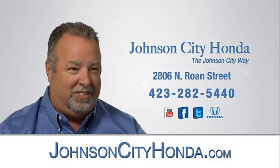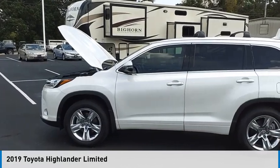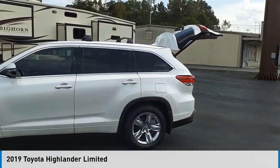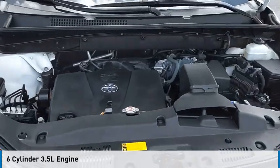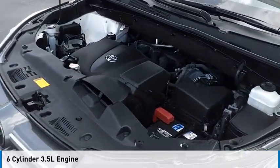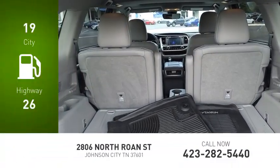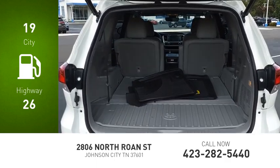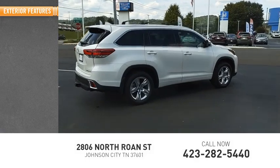Johnson City Honda is pleased to show you the 2019 Highlander. This vehicle is powered by an all-wheel drive six-cylinder 3.5 liter engine and comes with an eight-speed automatic transmission. Great fuel efficiency saves you money by requiring fewer trips to the gas station. This vehicle has less than 35,000 miles.